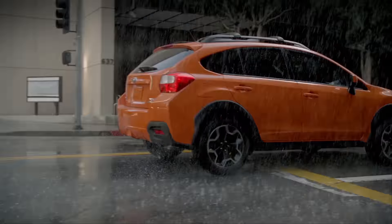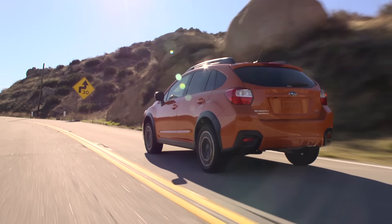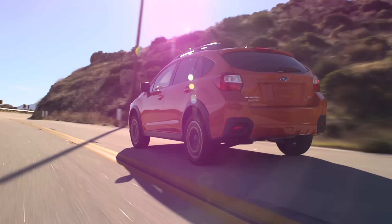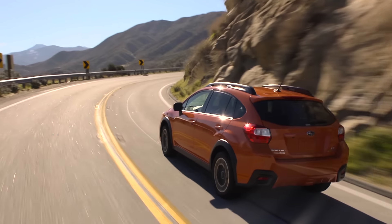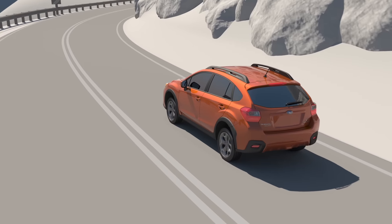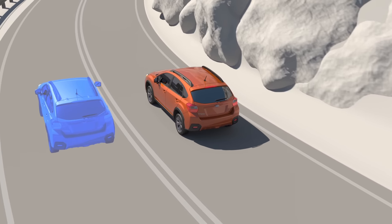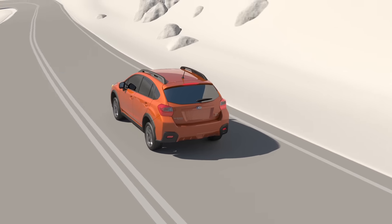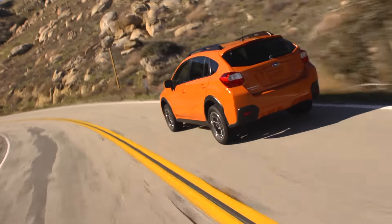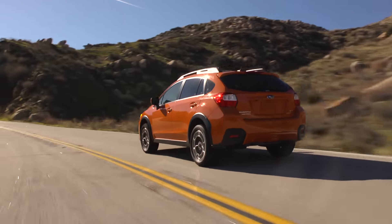Subaru Symmetrical All-Wheel Drive provides nearly equal side-to-side vehicle weight balance, giving you confidence when cornering. Also, in certain severe conditions, when pushed hard through corners or if a loss of traction occurs, front-wheel drive vehicles will tend to understeer and rear-wheel drive vehicles will tend to oversteer. But Subaru Symmetrical All-Wheel Drive provides power to all four wheels all the time, resulting in balanced, confident handling and excellent traction.